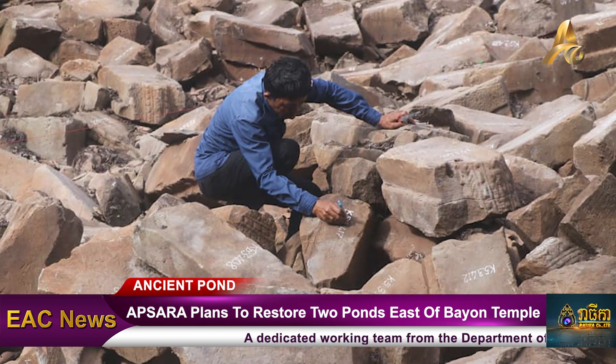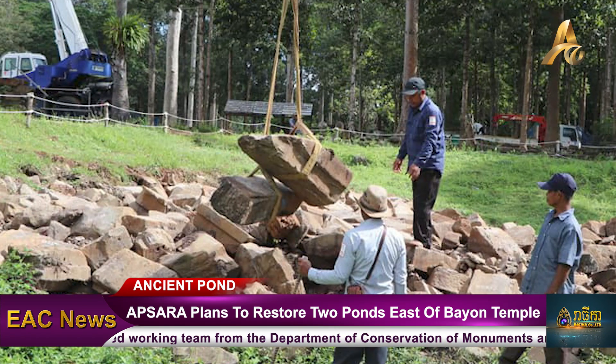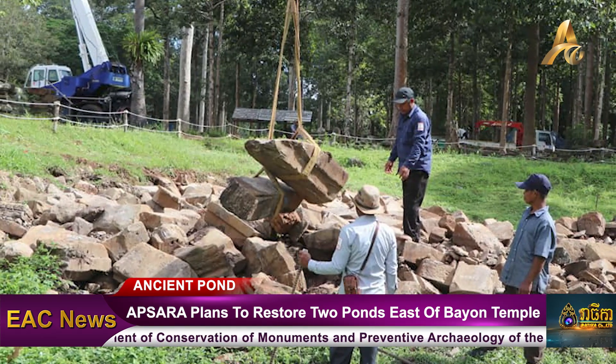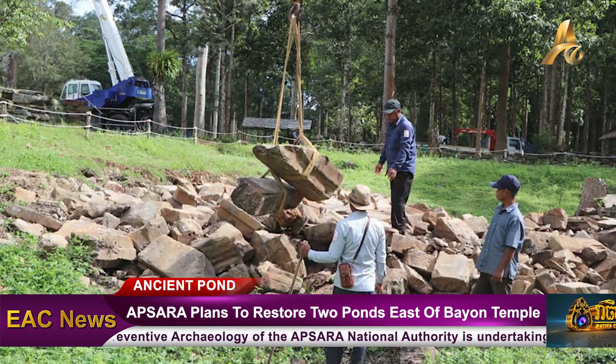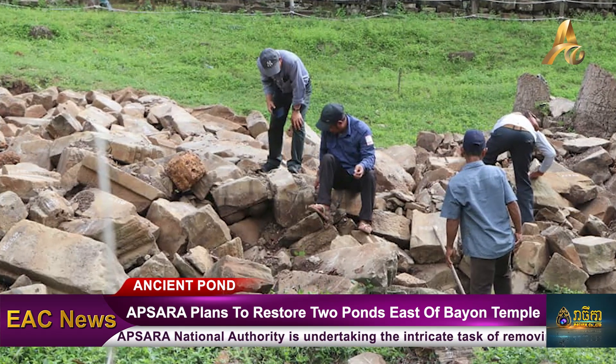Prior to the removal process, the stones were scattered but their overall quality is mostly intact. The team's initial approach involved removing the stones to the front of the temple and categorising them according to type, such as roof stones and pillars. These categorised stones will be placed on the north side of the Bayon Temple.